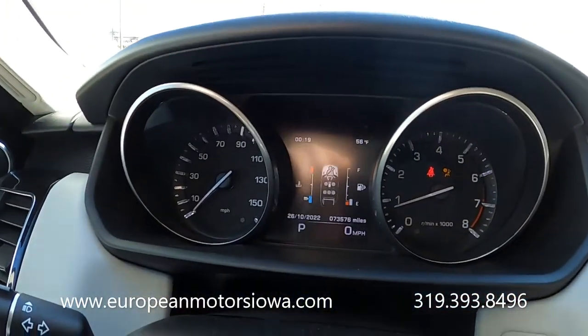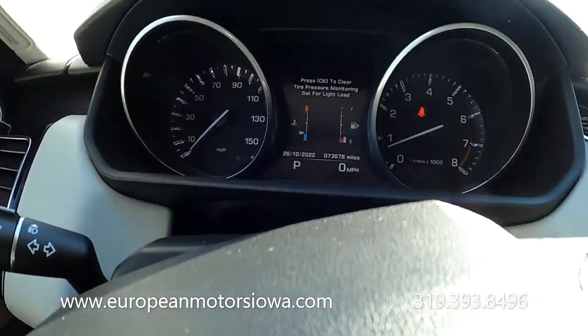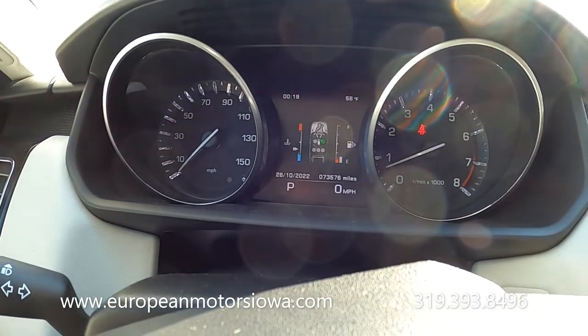This has been fully inspected and gone through our shop, so you can see we've got no warning light issues whatsoever. Freshly serviced.